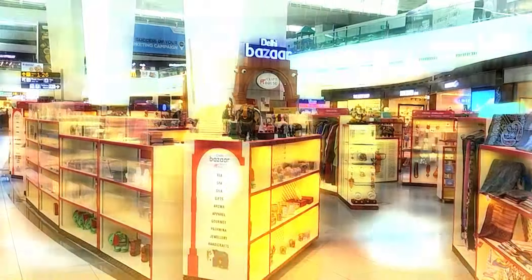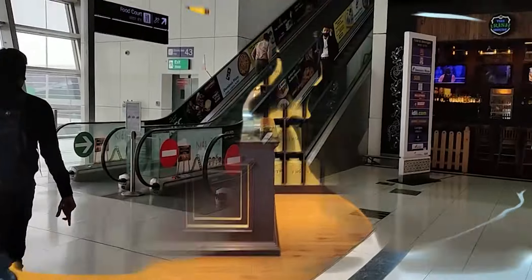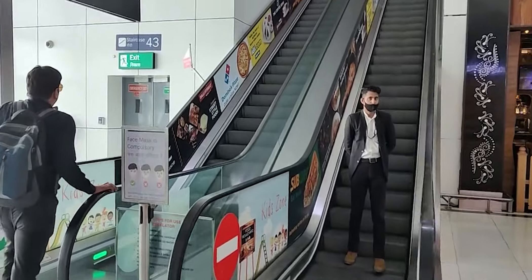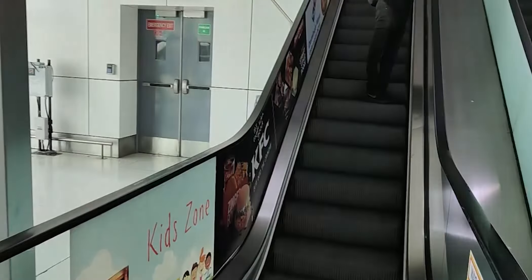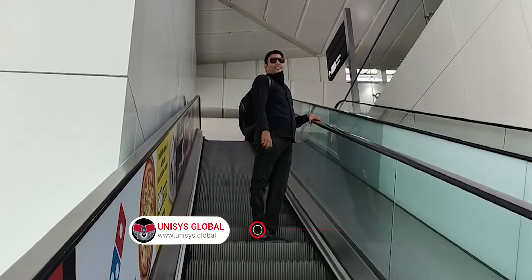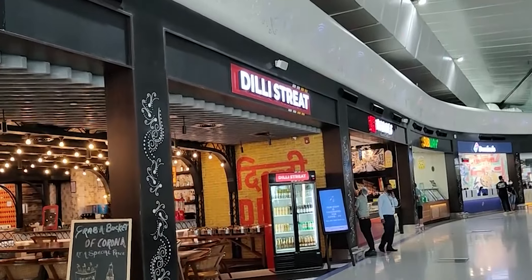If you are going to meet a friend or traveling with people, you can get some gifts from the duty-free area. After that, you will reach the food zone. It is a very big food zone where you will get all kinds of vegetarian and non-vegetarian food. It is a very good place to eat something before your flight.